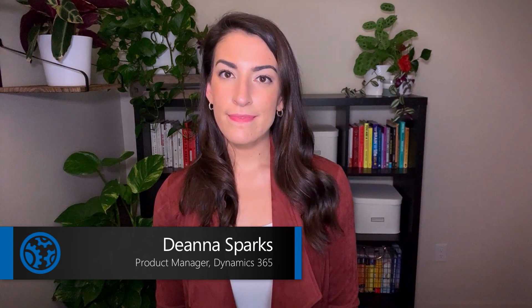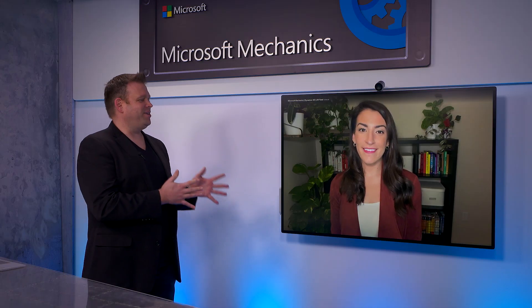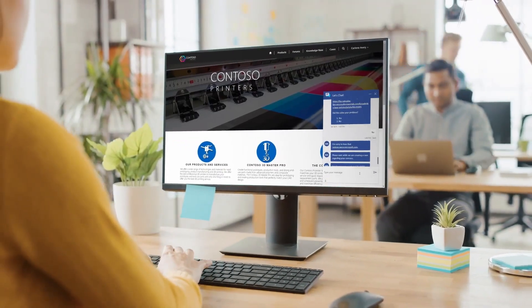Deanna, welcome to Microsoft Mechanics. Thanks for having me on the show. This is a really topical show — over the past year in particular, most customer-facing businesses have had to adapt to more agile ways of engaging with their customers.